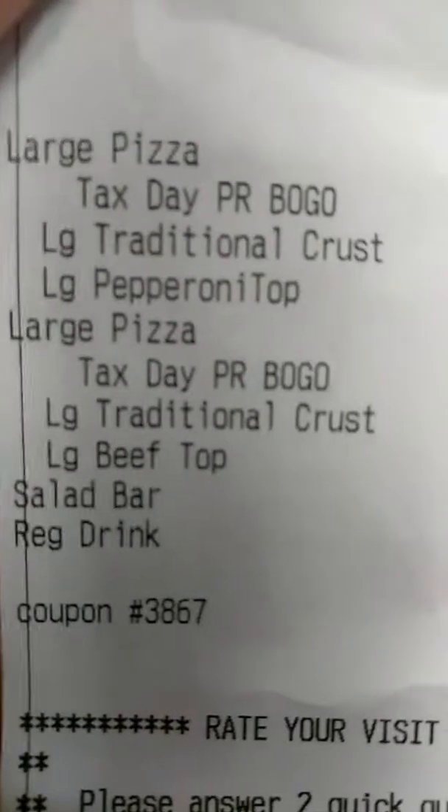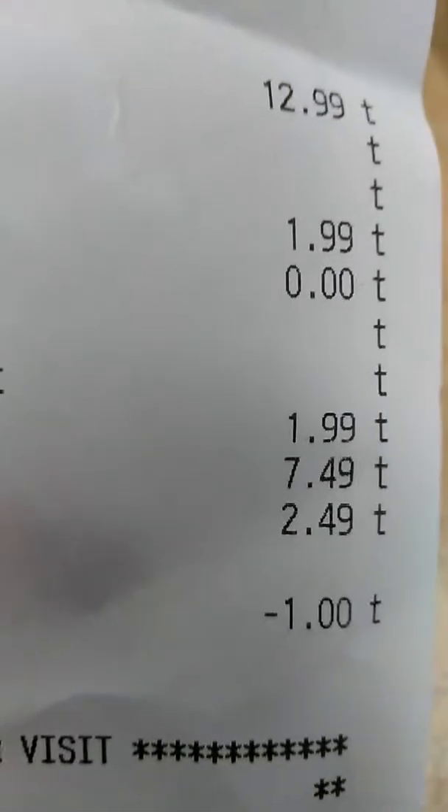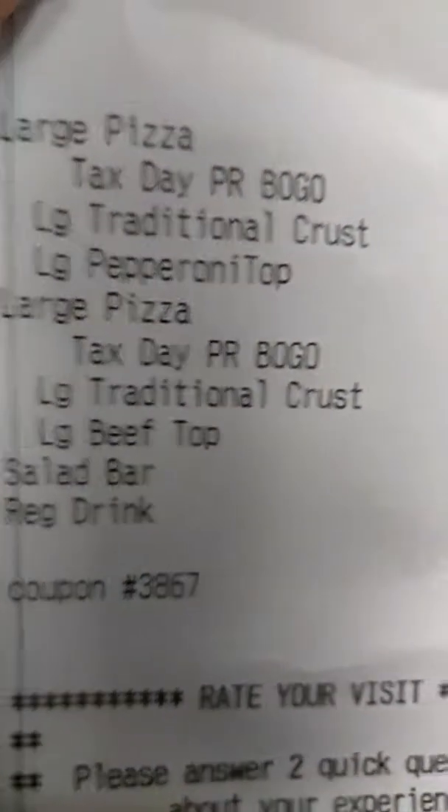I did order a salad — the salad bar right there. It's $7.49, the drinks are $2.49, and then I used one of my online Chuck E. Cheese coupons for a dollar off the salad bar. So there's that coupon right there.